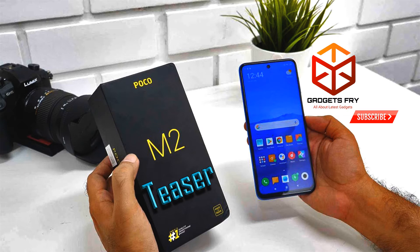The Poco M2 Pro was launched in India in July. Earlier teasers revealed its waterdrop-style notch design as well as a full HD Plus display. As per the fresh teasers posted on the dedicated Poco M2 microsite on Flipkart, the new smartphone will come with a quad rear camera setup along with an LED flash. The camera setup also indicates AI support for enhancing photos and videos with software tweaks.